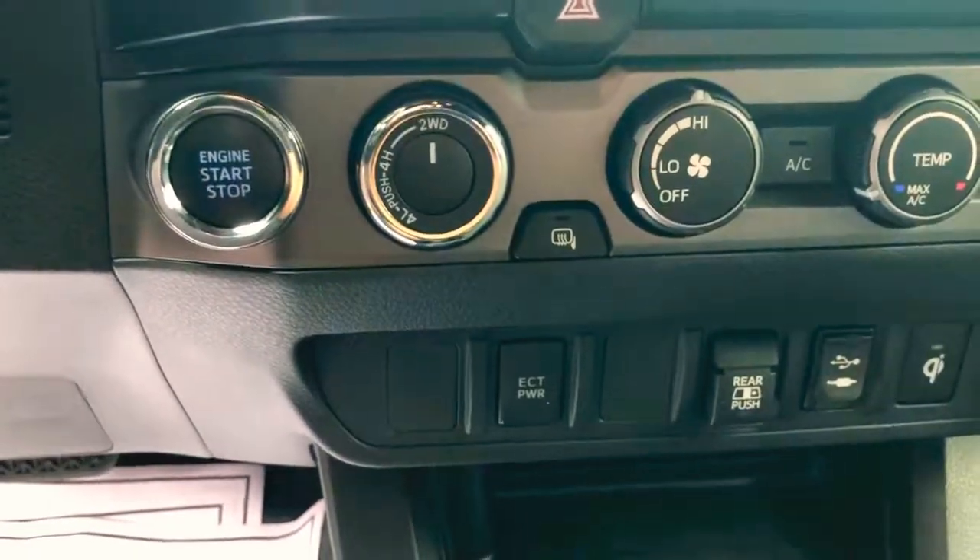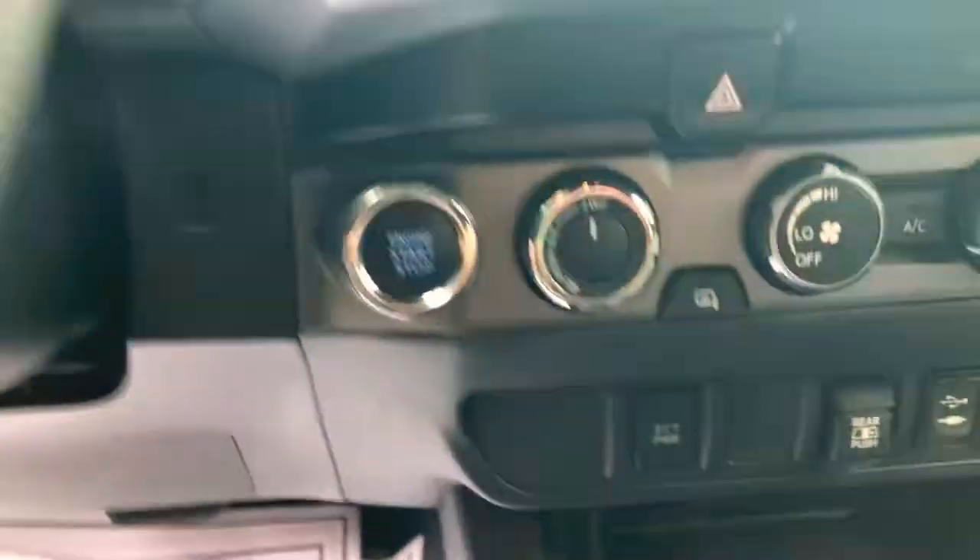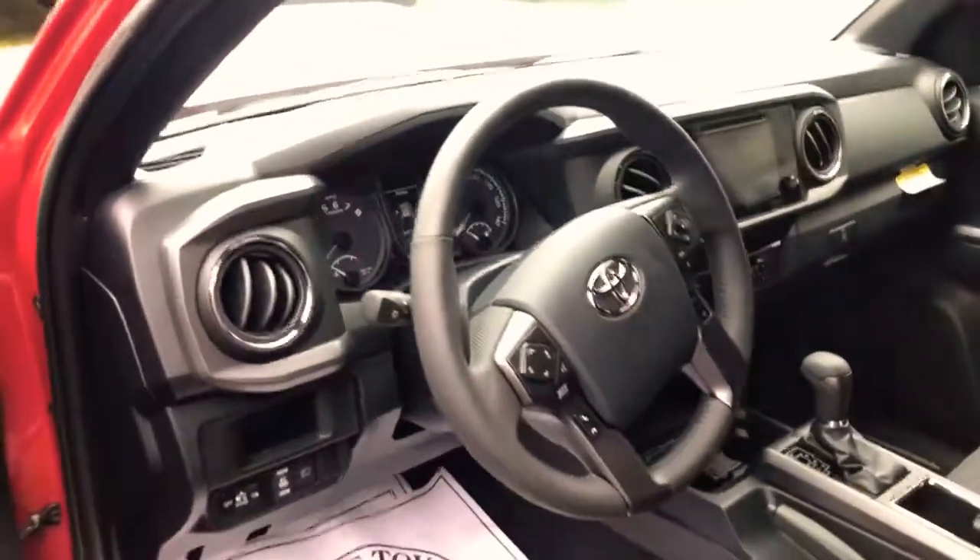We operate our four-wheel drive with this knob right here — you twist it to four high, then push it in and twist it for four low. It's a push-button start, and it's going to have all your hands-free Bluetooth built onto the steering wheel.